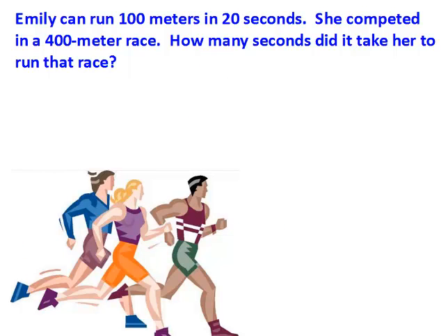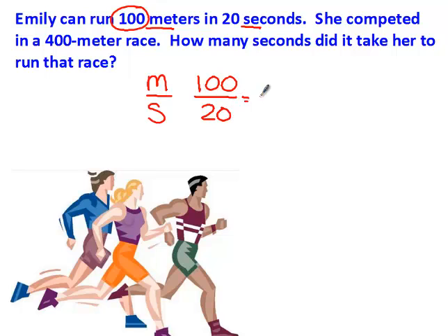I look at this problem and I see that I'm comparing meters to seconds. So here's my word fraction — I'm comparing meters to seconds. From the first ratio, she went 100 meters in 20 seconds. And I'm trying to find out how many seconds it would take — that's the answer I'm looking for — if she ran 400 meters.